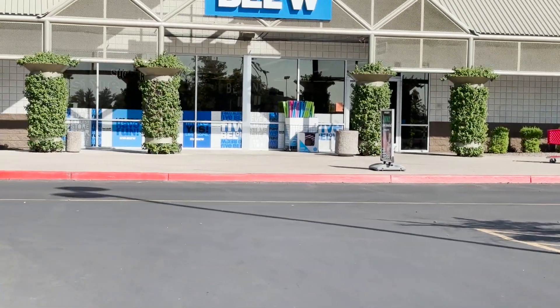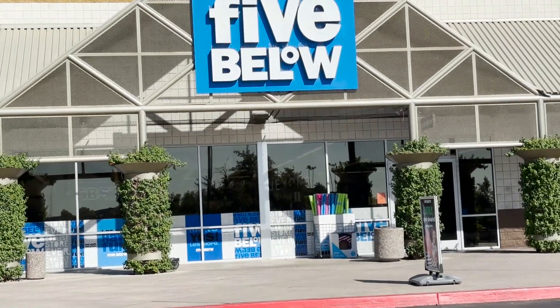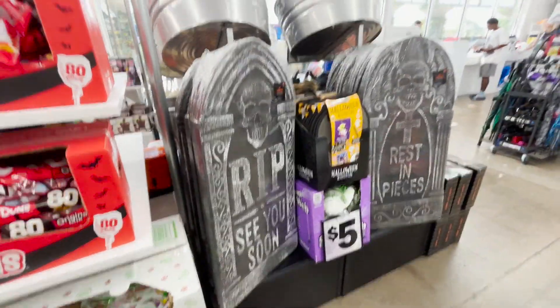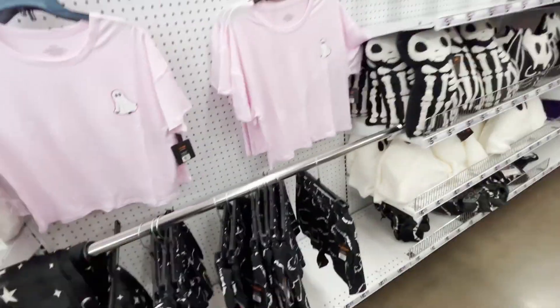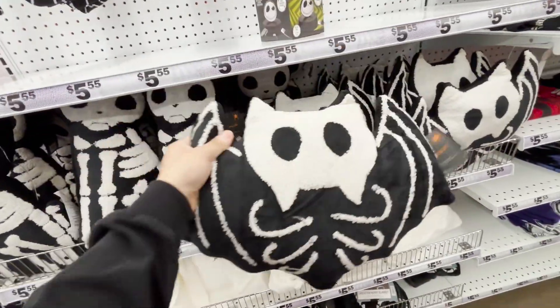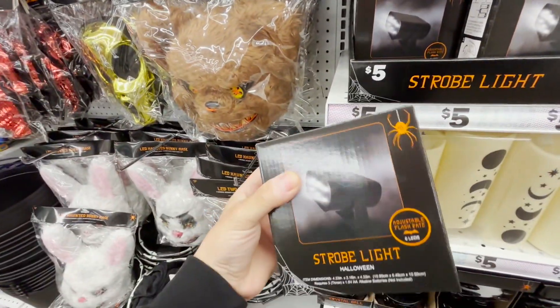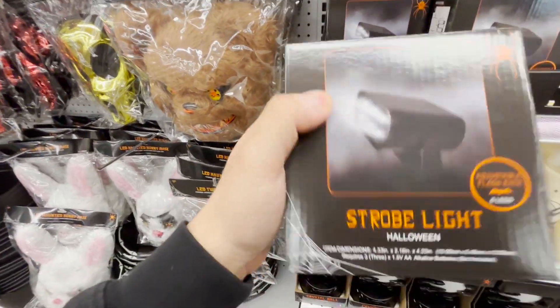At Five Below, they still have pool noodles — I bought a whole bunch at Walmart when they were on sale because I wanted to make Halloween projects. They have some larger tombstones, and a fluffy ghost — I've never seen that before. I like this pillow. I got a pumpkin one and a ghost one; I just need a bat or skull. These strobe lights are like five bucks — at Walmart they were about $4.90, so it's cheaper there.